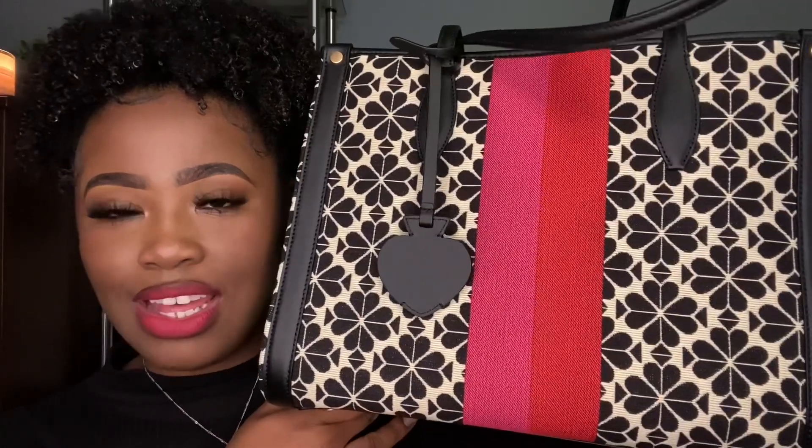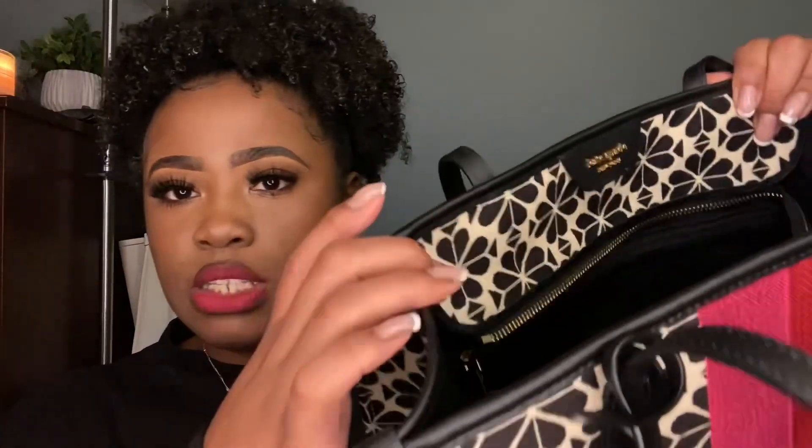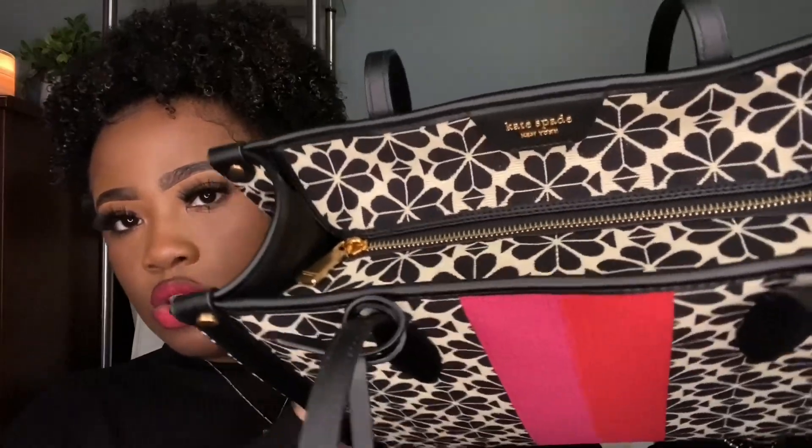I know if I got the Manhattan Kate Spade, I would put everything but the kitchen sink in there. This is the next size down, and I feel like this is the perfect size. It came with a freaking dust bag! It's that jacquard black and white print with the pink and red stripe down the middle, and it goes on both sides. On the sides it has a black leather trim with a gold circle up top, and it has the Kate Spade symbol on the back as well. It has a zipper with 'Kate Spade New York' on it.